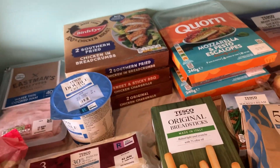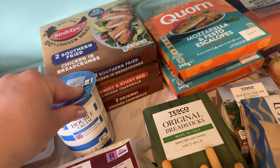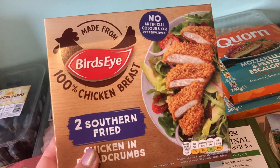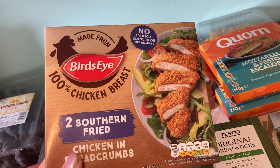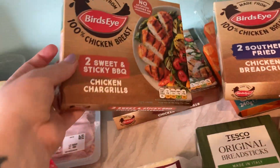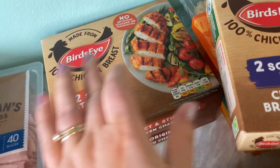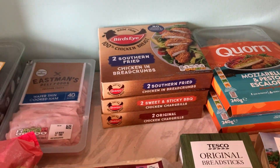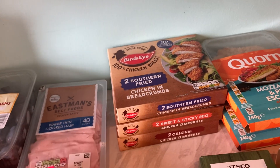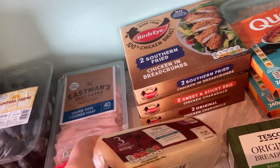Some double cream for strawberries on Sunday at the mother-in-law's. These chicken fillets — Clubcard offer, normally £1.80 down to £1.20 — one southern fried, one sweet and sticky barbecue, and one original. My daughter and husband like them, handy for pasta bakes if he wants a bit of meat on the side. And the cheese — we quite like that cheese.